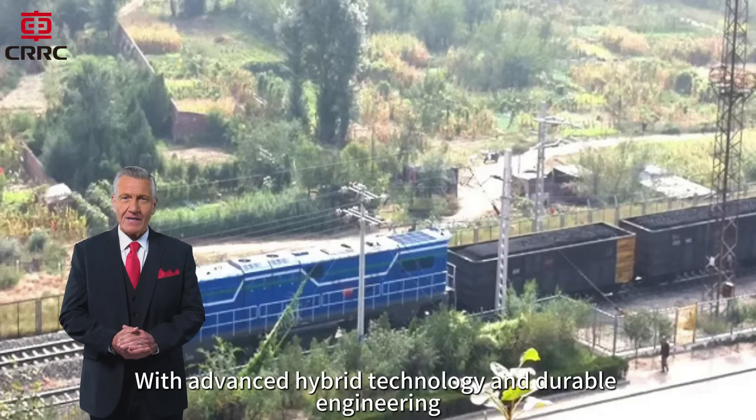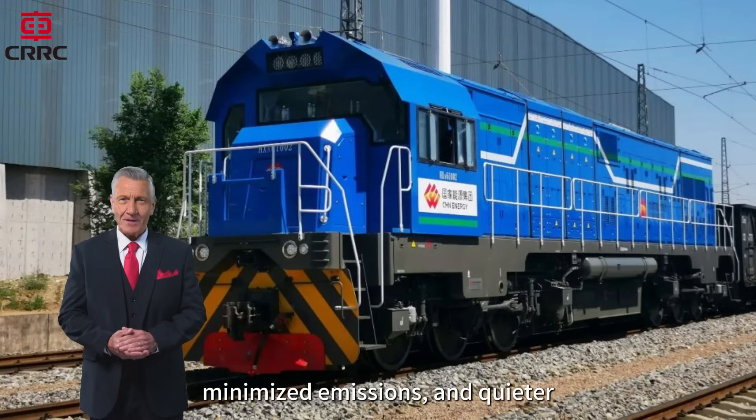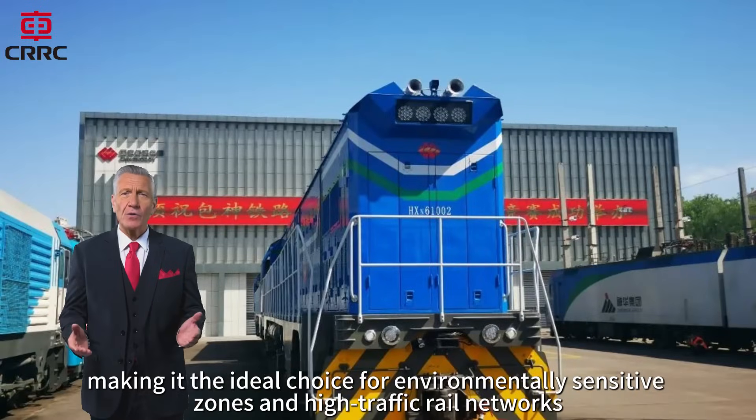With advanced hybrid technology and durable engineering, the HXN6 ensures reduced fuel consumption, minimized emissions, and quieter, smoother operation — making it the ideal choice for environmentally sensitive zones and high-traffic rail networks.